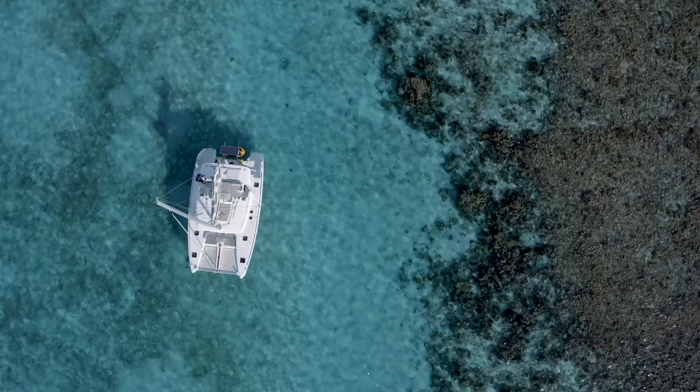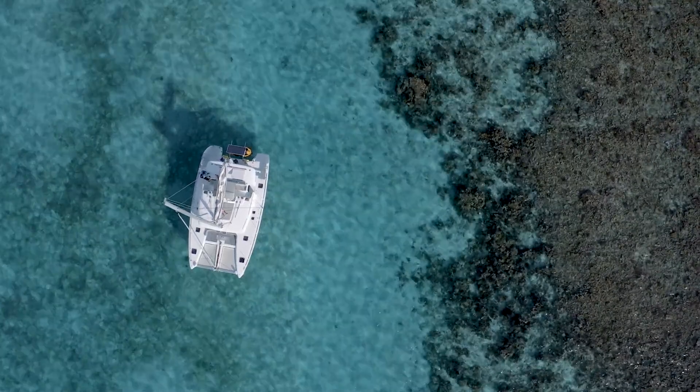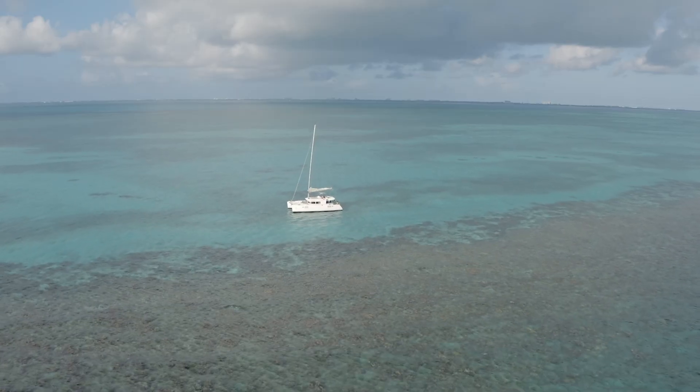We're here at the Barrier Reef, which is the second stop on this tour. The Barrier Reef, as you can see, extends along the entire north side of Grand Cayman, and then continues all the way along the east side and south coast of Grand Cayman. There's a really wide variety of marine life. Let's go check it out.